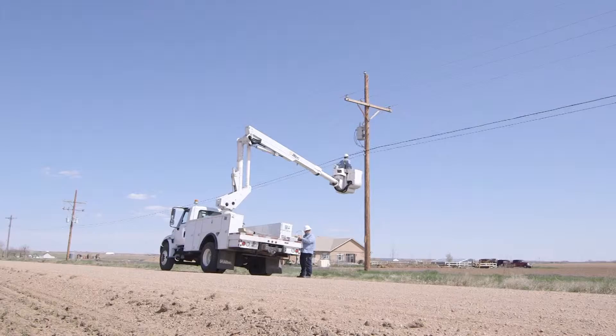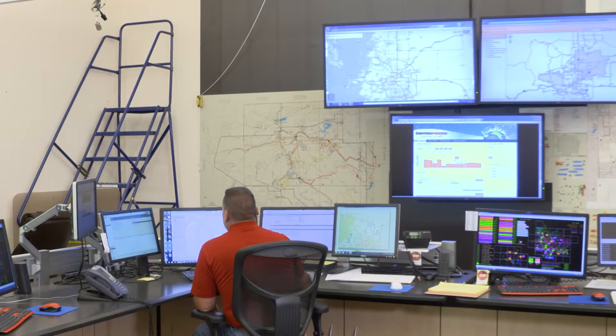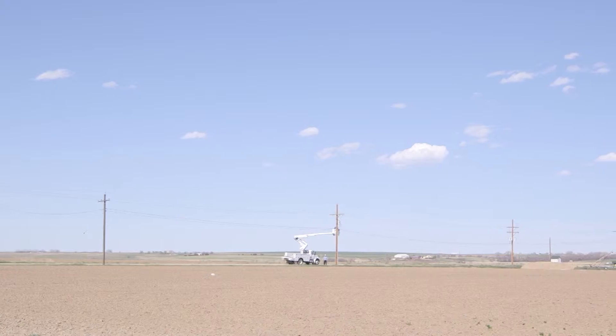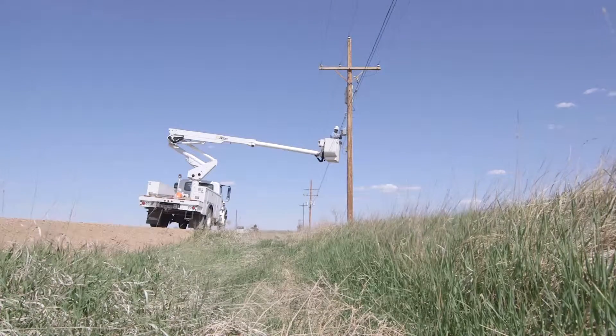For us right now, the biggest AMI feature we can see is reliability and restoration. We can go out from our control center here at United Power and actually ping meters to see if people have been restored. We can see what their voltage is, see if there are issues in the system, and from those points we can save truck rolls and go from there.